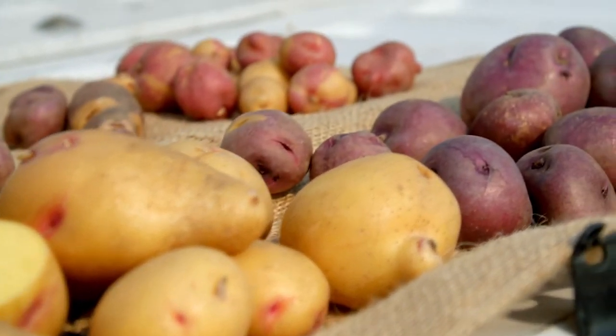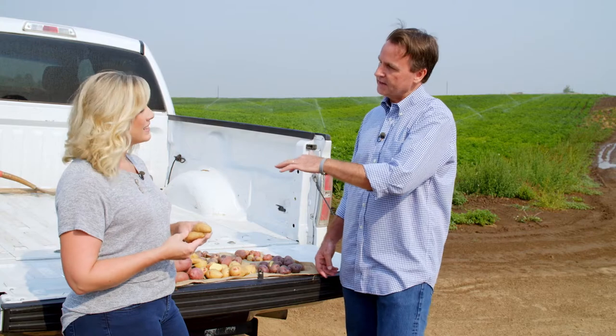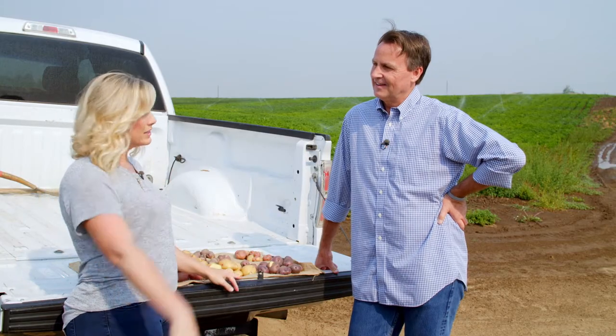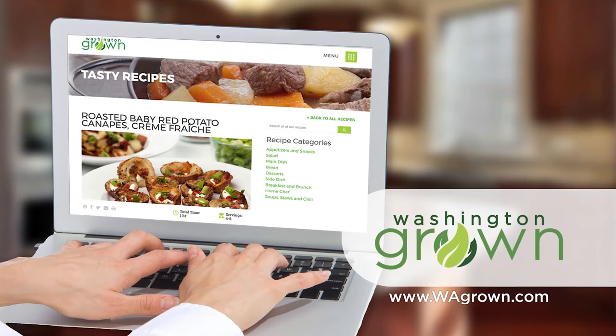Are consumers getting more interested in specialty potatoes? We eat over 110 pounds of potatoes per person every year in this country. Potato consumption had actually been on the decline, but now we're starting to see a gradual uptick. I think a lot of it has to do with people realizing how nutritious potatoes are. There are some really cool, exciting new potatoes out there. As consumers become more accustomed to it and don't freak out when they see a purple potato, it'll be an opportunity to really expand markets with some of these new offerings. Get some recipe ideas by coming to our website.